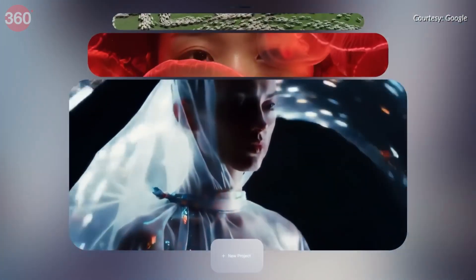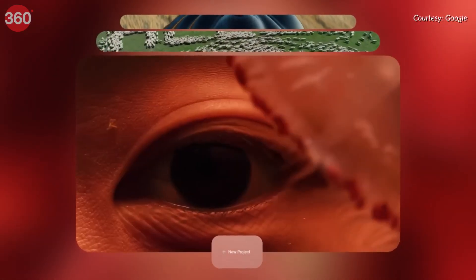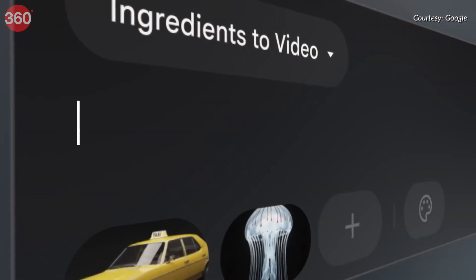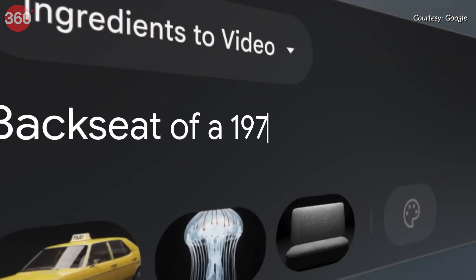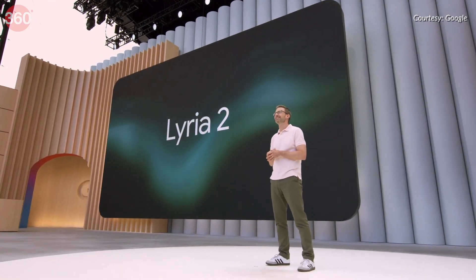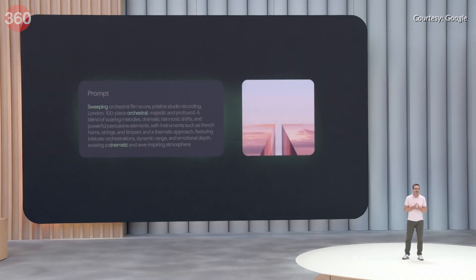Flow is a new AI filmmaking tool built on VO, Imagine and Gemini. It allows creators to adjust production aspects like camera angles, motions and location, and even extend existing shots. It's available to Google AI Pro and Ultra subscribers. Lyra 2 is Google's latest music generation model, providing high-quality audio content from text prompts and giving greater creative control over instruments and other characteristics.